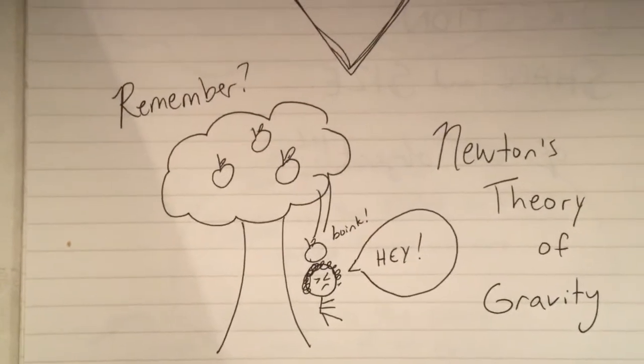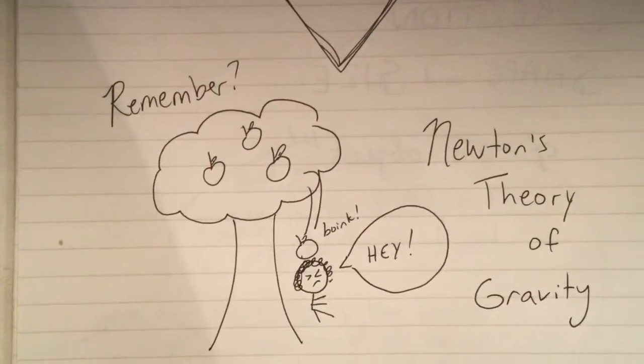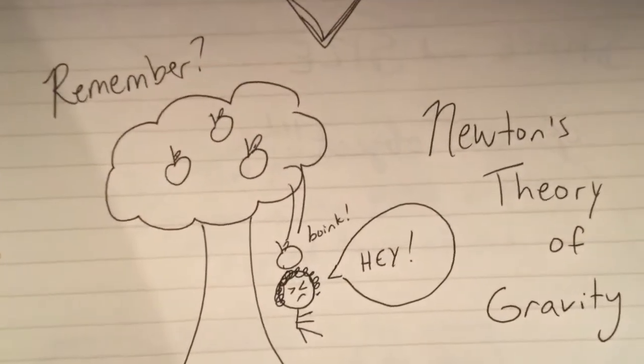Remember how Sir Isaac Newton discovered gravity? Boink! Hey! And guess what? There are so many more exciting things to talk about. But I just finished eating my last apple and now I need to go grocery shopping. Wanna come?